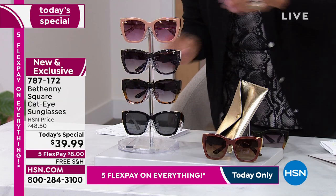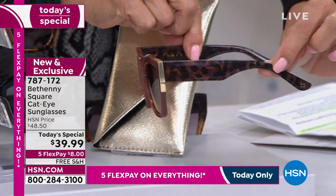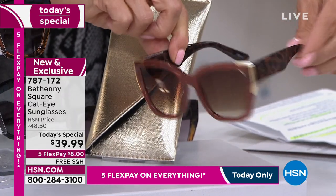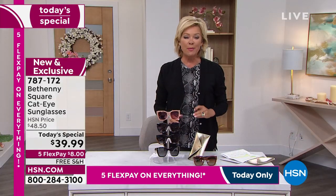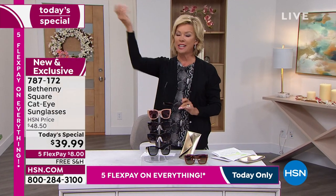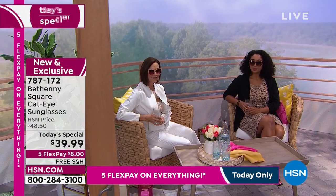One more choice I'm going to share with you, which is in chocolate. And the chocolate has got this beautiful tortoise on the frame. So you have many beautiful choices here. Most importantly, protection from the sun — all year long, morning, noon, and night, winter, spring, summer, and fall.